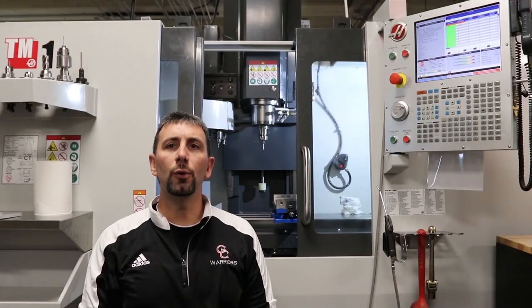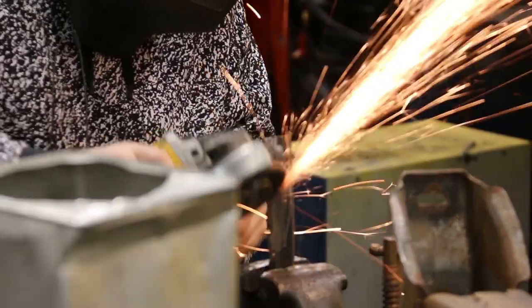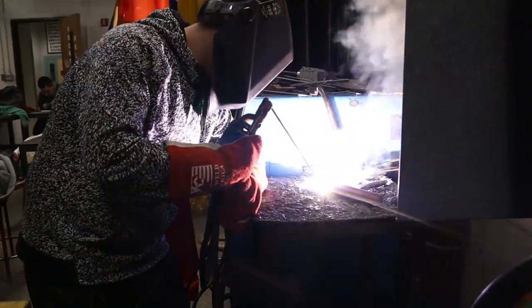In the welding course, you are going to learn how to operate and set up a torch and a plasma cutter. You are also going to learn different types of welding such as arc welding, MIG welding, and TIG welding.